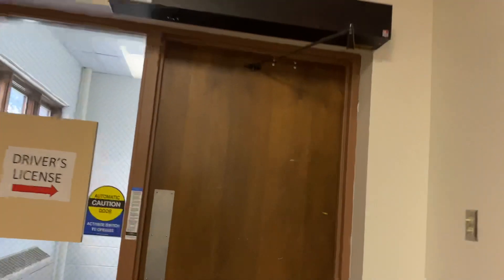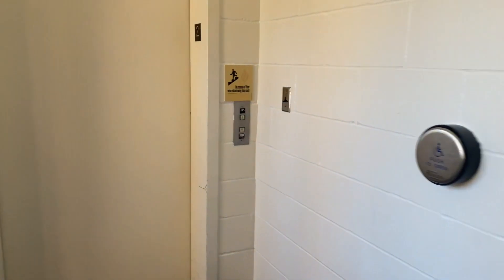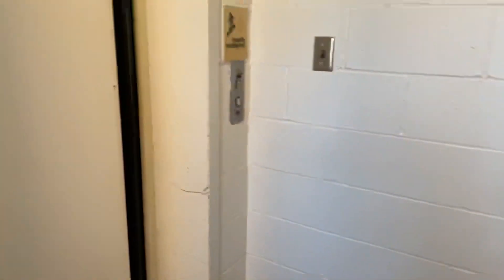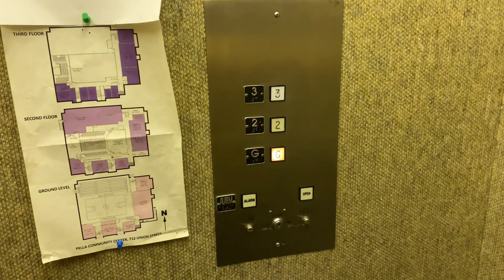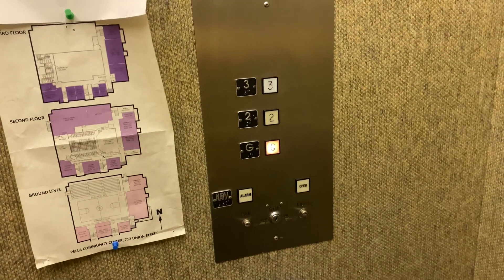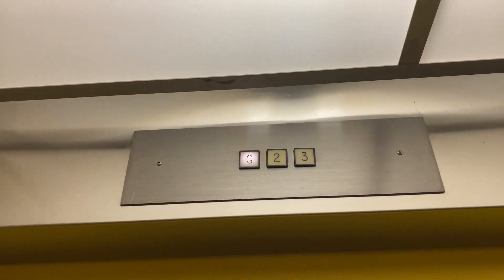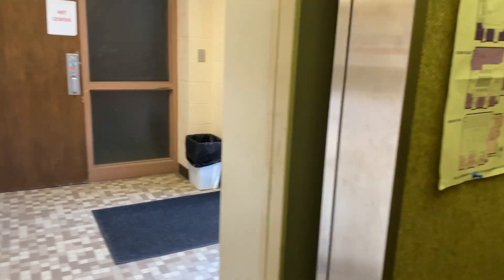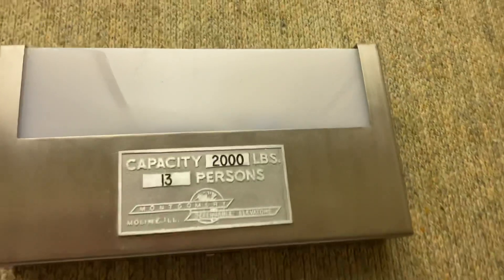All right, this is the Pella Community Center — I believe they have an elevator through here. It's a square button, in Montgomery. Yes it is. Oh, it's right here. Here's a little G. Up to three, and here we go.